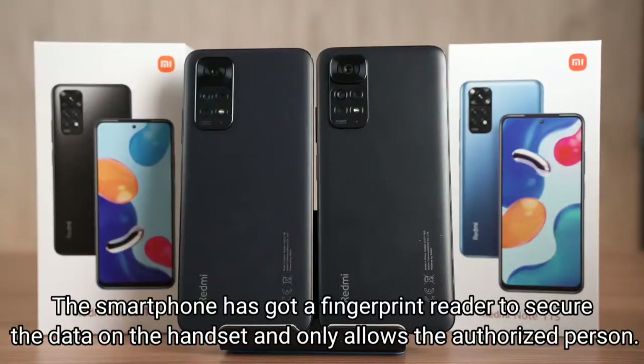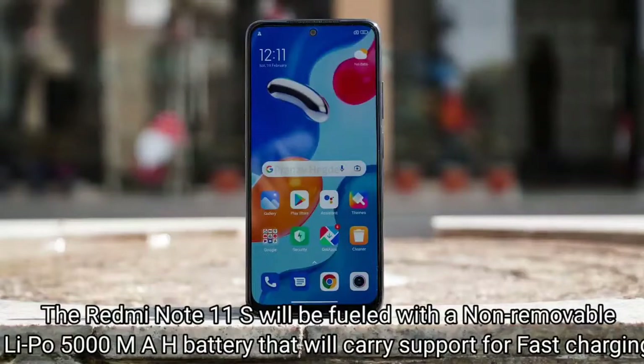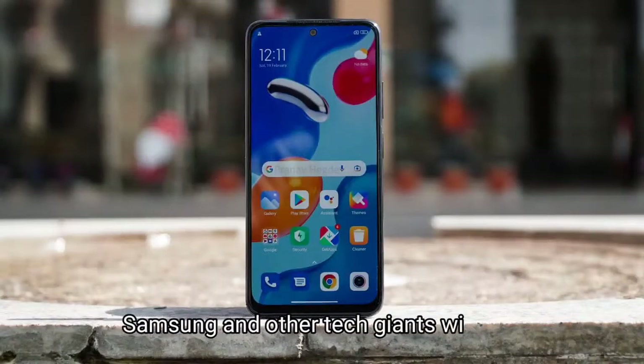The smartphone has got a fingerprint reader to secure the data on the handset and only allows the authorized person. The Redmi Note 11S will be fueled with a non-removable Li-Po 5000 mAh battery that will carry support for fast charging.